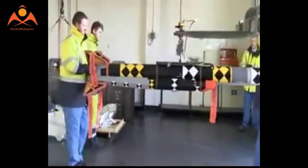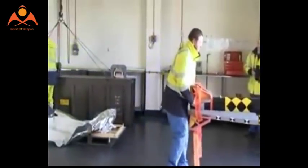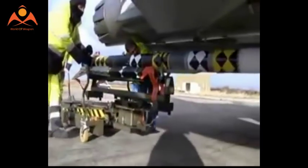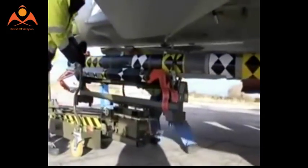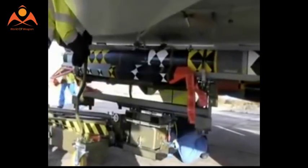In addition, in non-stealth modes, the aircraft will be able to carry two missiles under each of the main underwing hardpoints. The F-35 has four such hardpoints. The RAF F-35Bs will also be able to carry ASRAAM air-to-air missiles on the outer wing hardpoints.